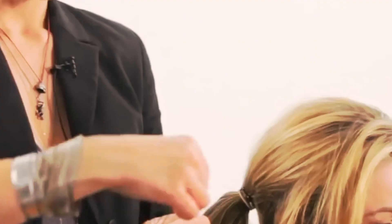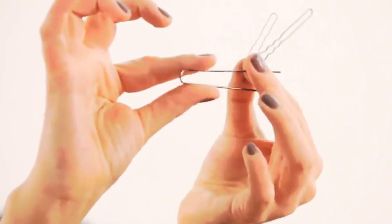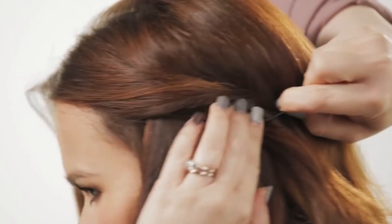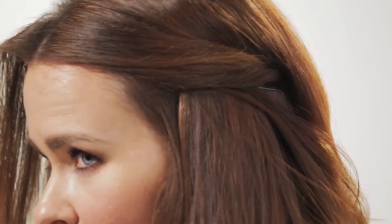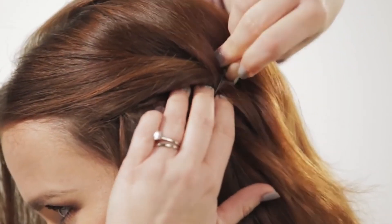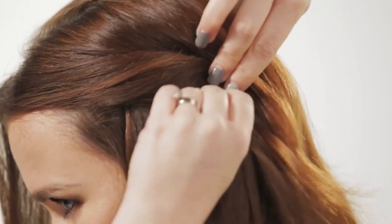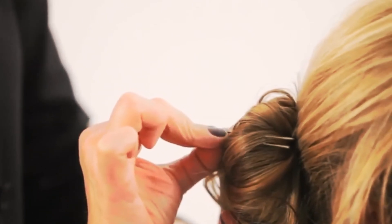Bobby pins. If you're sliding them in with the grooved side facing up, like many folks do, you might be missing out on their full potential. The grooves on bobby pins are cleverly designed to grip and secure hair, making sure it stays in place. Placing them with the grooved side up isn't as effective — it's like wearing your shoes on the wrong feet. So the trick is to flip those bobby pins, grooved side down, for a secure and stylish hold. Your hair game just got an upgrade.